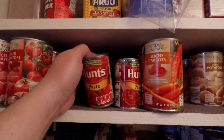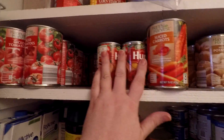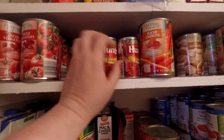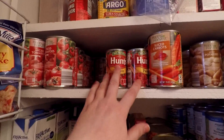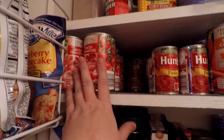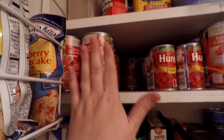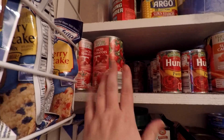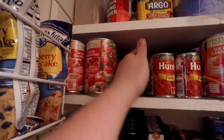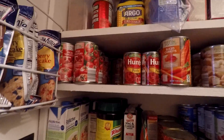I have about ten cans of tomato paste, and that's plenty — I don't use it a lot but I use it sometimes. Our goal is to have three rows of tomatoes because we use tomatoes quite a bit, and we're doing good on that. I'm not buying any more yet though because I'm thinking I'll just want two rows — about eight cans — and I think that'll be enough.